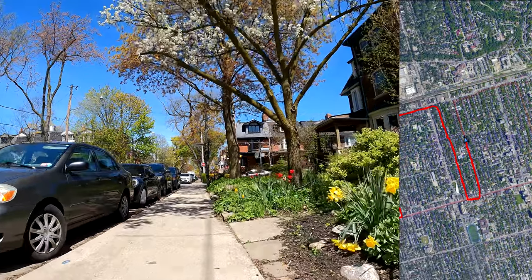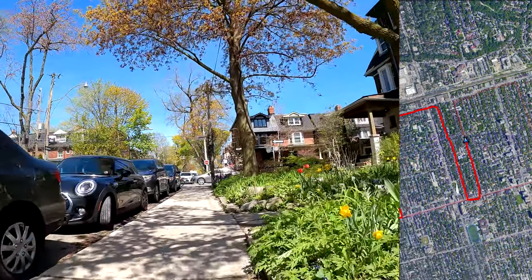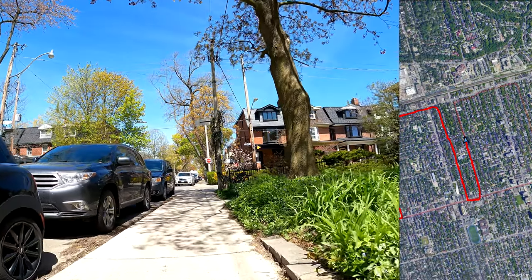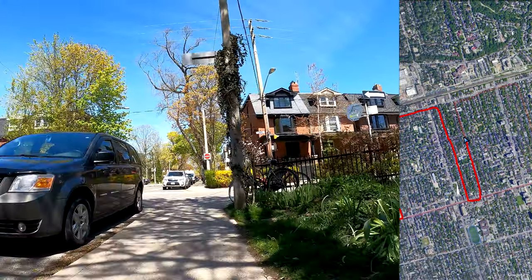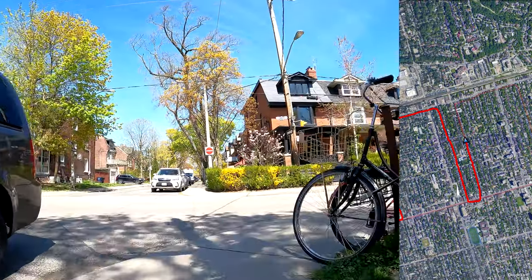The next segment of Howland is also a one-way in the wrong direction. So we'll be walking one more block up to DuPont. And then like I said, I think it should all be bike riding from there again.